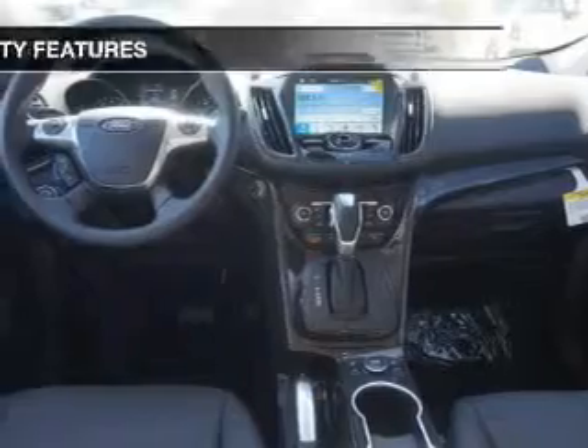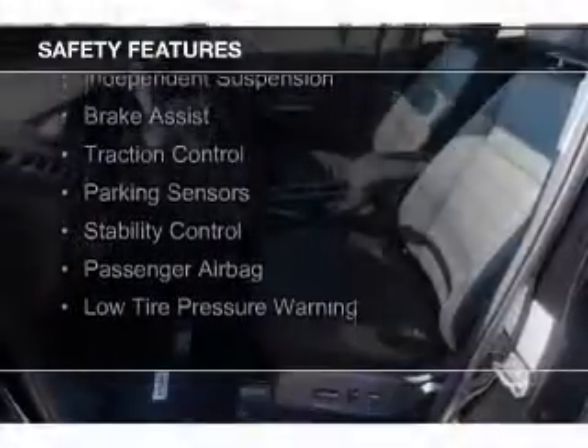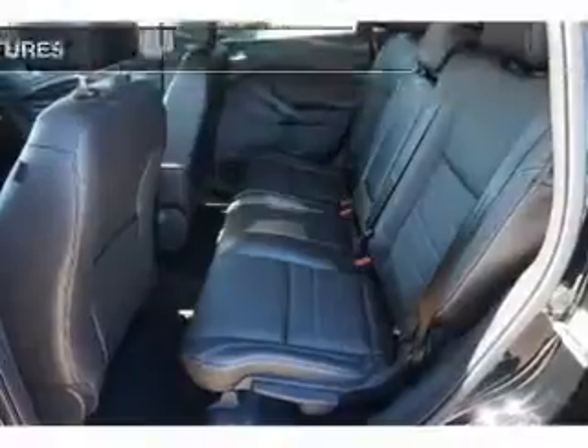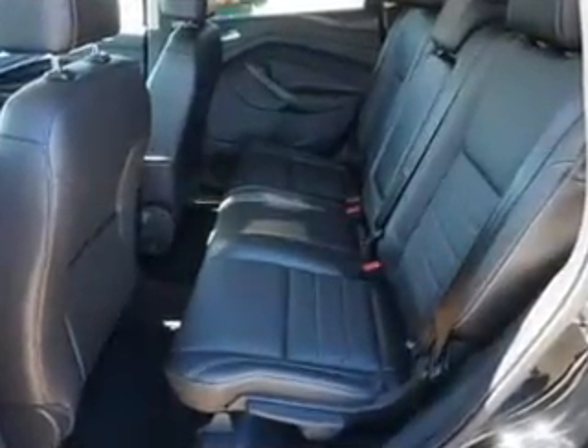Safety was made a priority with these features: xenon headlamps, curtain head airbags, side airbags, independent suspension, brake assist, traction control, parking sensors, stability control, a passenger airbag, and low tire pressure warning.